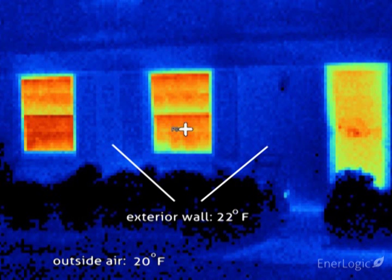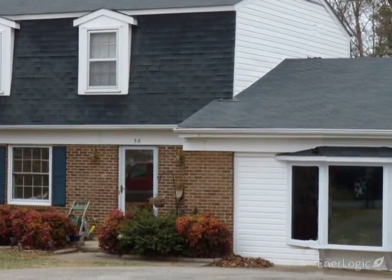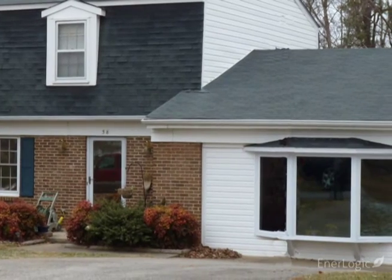Notice the well-insulated walls, shown as blue, are reading a mere 22 degrees — very close to the outside air temperature. A recently built room addition on the right has dual pane insulated glass units, working well to cut heat loss, showing a cooler yellow-green.